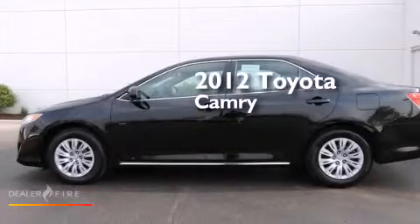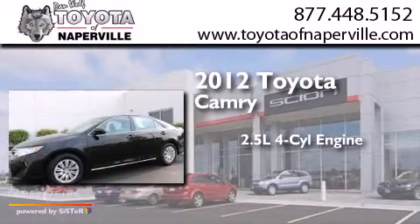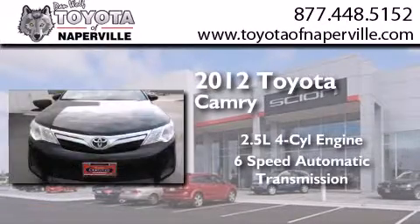This is a certified pre-owned 2012 Toyota Camry. It has a 2.5-liter 4-cylinder engine and a 6-speed automatic transmission.